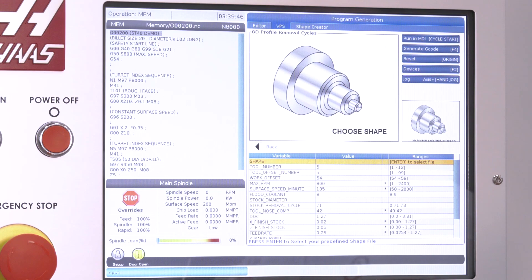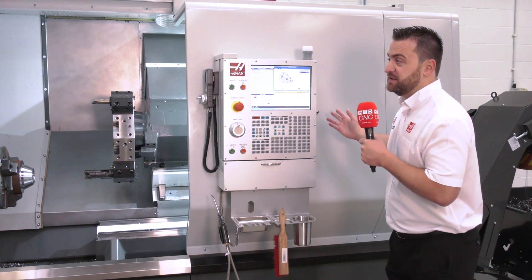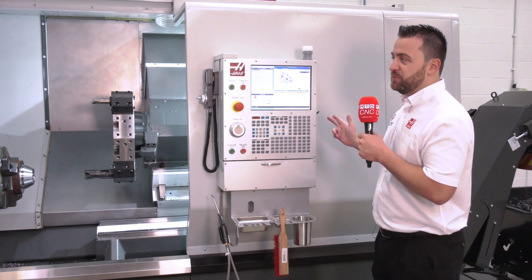We've got different options in the control available. We've moved to a visual programming system that's available within the control, and we have things like Ethernet and Wi-Fi enabled machines.